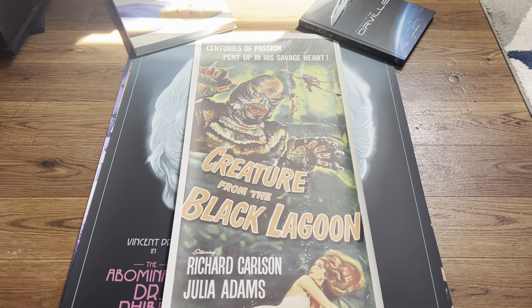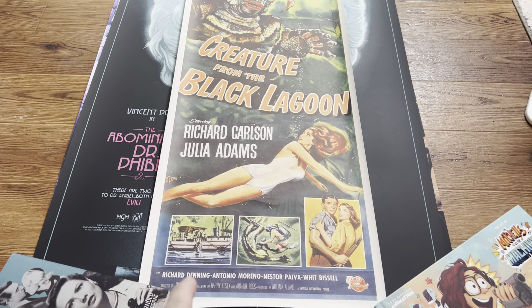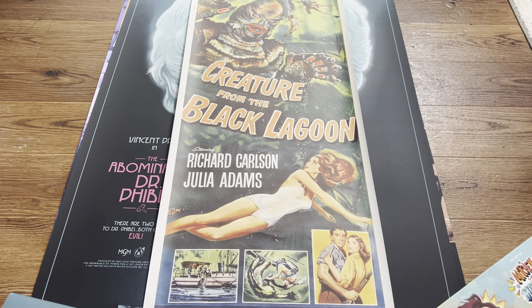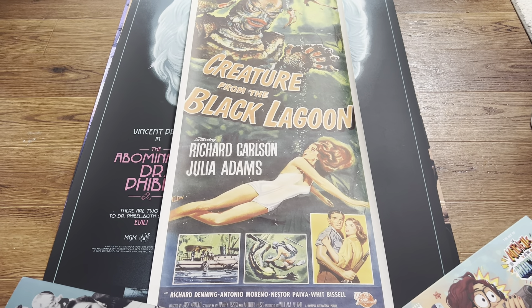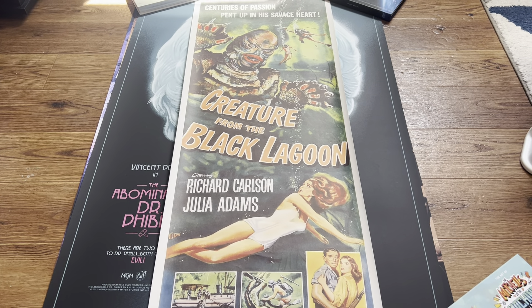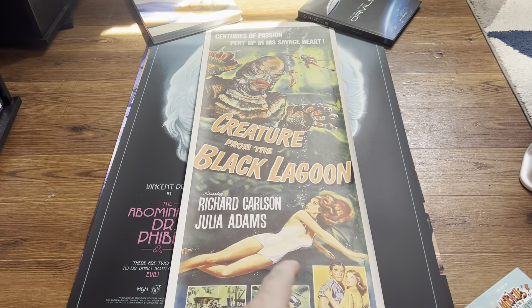The final poster is this 14 by 36 Creature from the Black Lagoon. This is not an original — this is a reprint. I can't afford an original anytime soon. It's a cheap reprint. I paid $15 for it and it's about what it's worth. The paper is garbage; the printing is fine. I'm kind of a poster snob, and I buy so much of this stuff that the cheaper stuff comes across as cheaper. I will probably replace it with something much nicer when I can, because it's kind of garbage to be honest. Creature from the Black Lagoon deserves better.